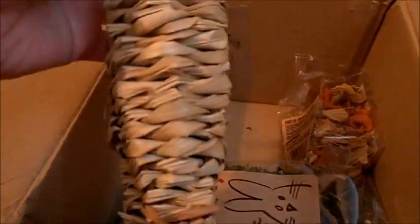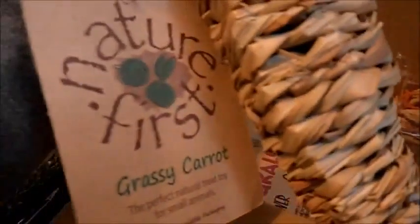And then we got a little carrot — actually I bought you one of these the other day, Josie, so this one will go to Alexa. This is the Grassy Carrot — the perfect natural treat toy for small animals, by Nature First.